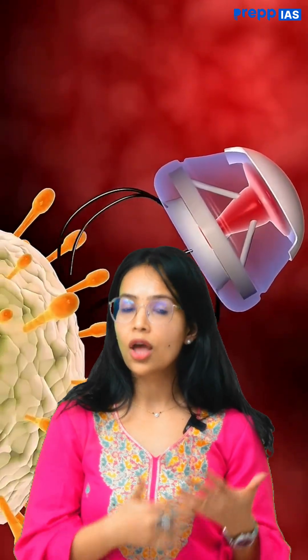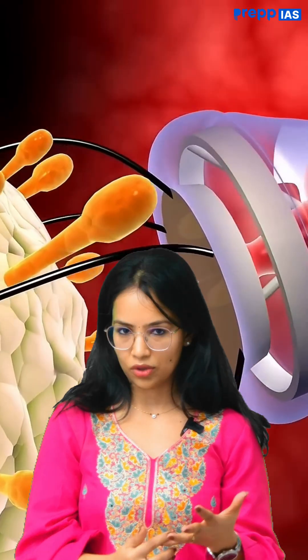Now in general, aapko kya yaad rakhna hai that nanobots, they are useful for targeted drug delivery, imaging, diagnosis, and precision medicine.